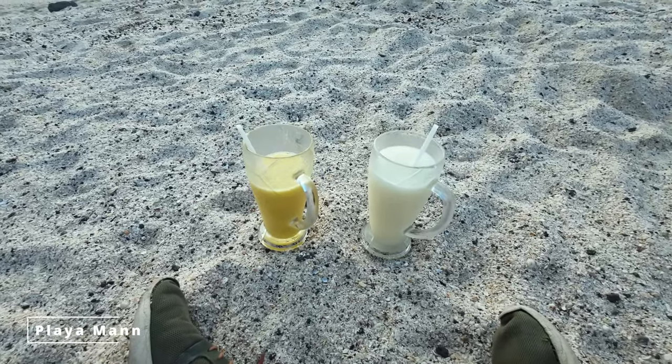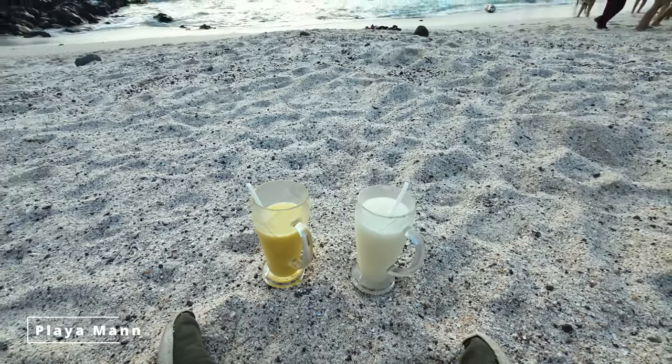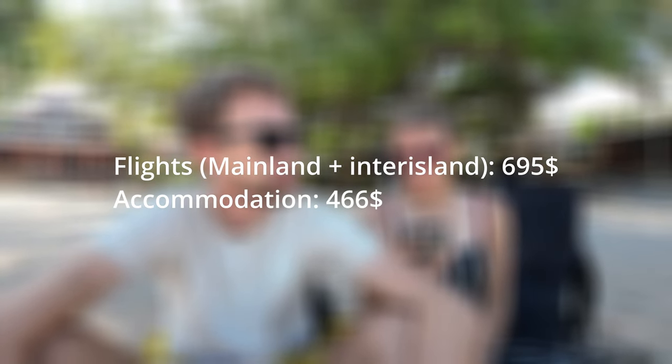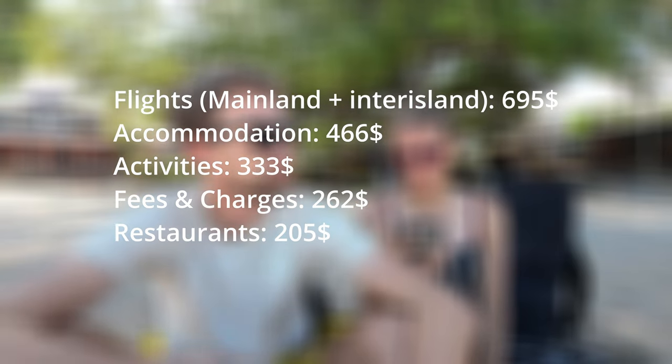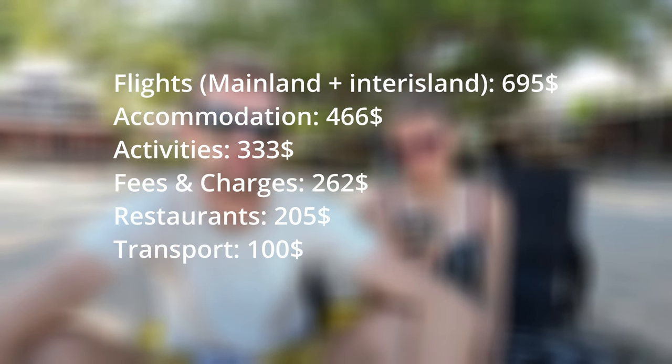One of our last sunsets here on the Galapagos Islands and we're chilling here at Playa Mann. In a couple of hours our flight is leaving back to the mainland — a perfect time for breaking down the cost of our trip. The flights were about $695 and $466 for accommodation. For booking accommodations we used iGrow, which is a cashback platform — you get 4% cashback and a start-up bonus of $5. $333 for activities and $262 for fees and charges, $205 for restaurants and $100 for transportation.